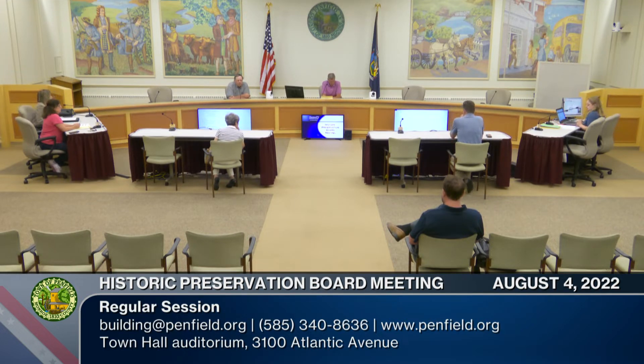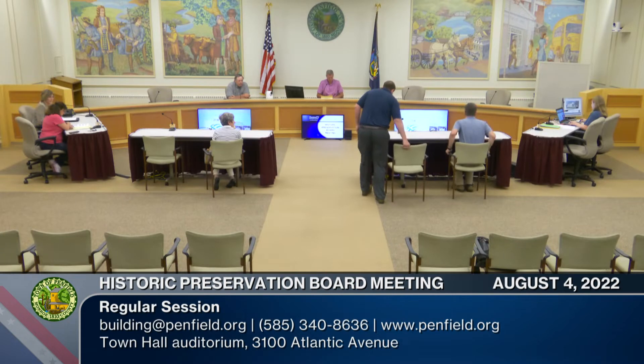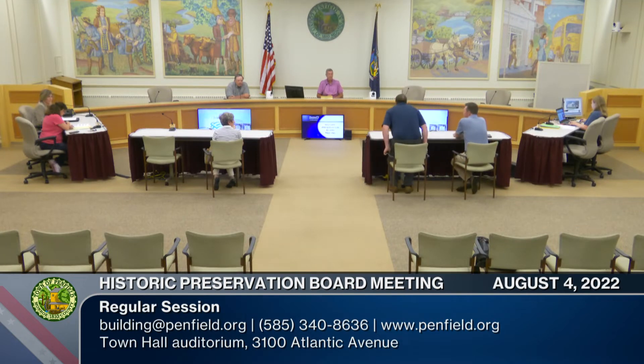The next item is certificates of appropriateness. We have a guest tonight, Justin Zagorski, who's going to talk briefly about updates to the sign at 2136 Five Mile Line Road. Welcome, Justin. Thank you very much. My name is Justin Zagorski, I'm the marketing manager for ECC Technologies.